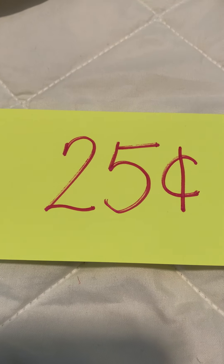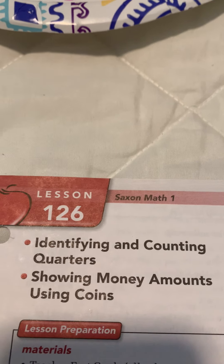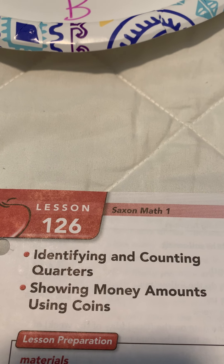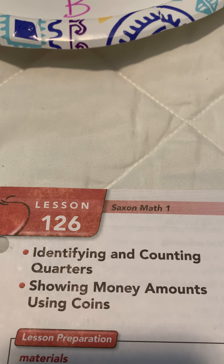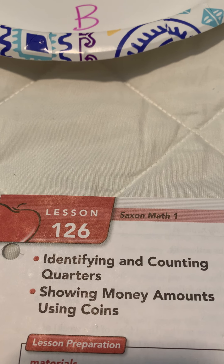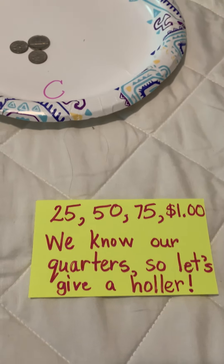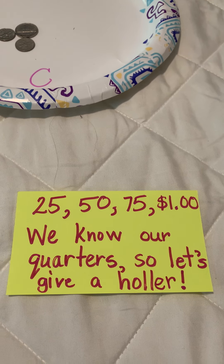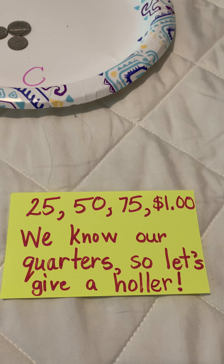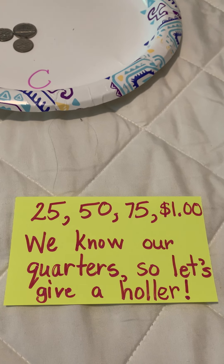I wonder what we're going to learn about today. You guessed it — today we're finally going to count quarters. We have been counting quarters and doing the quarter cheer all year, boys and girls, haven't we? Because I knew this was going to come late in the year and I wanted you to be able to count quarters from the very beginning. So we know our quarter cheer. Hands on our hips and here we go: 25, 50, 75, a dollar. We know our quarters, so let's give a holler. Woo hoo!